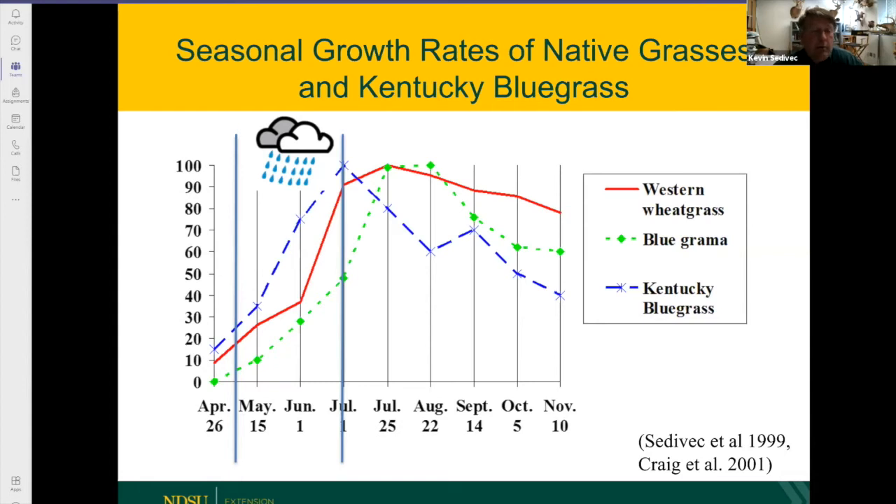This graph shows three different grasses: the blue dash line is Kentucky bluegrass, the red line is Western wheatgrass, and the dotted line is a warm-season grass. We grow most of our grass in that May-June period — cool-season grasses get anywhere from 80 to 90 percent of their growth in that time period. We almost always take off the first crop of grass hay by late June. Today is May 12th — we've already got almost half the month of May gone.